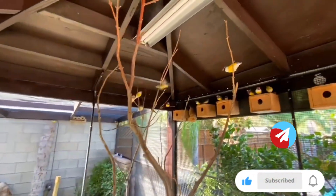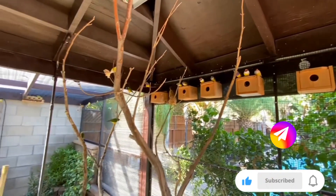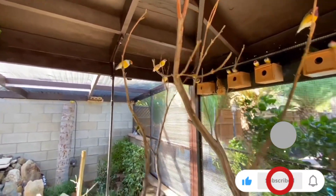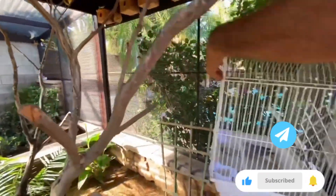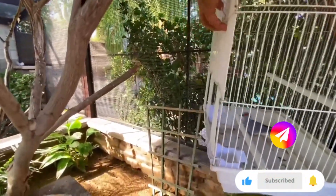Now we are inside the aviary. I forgot to record the part where my friend was releasing the birds, but we still have one diamond dove left inside the cage. We will now release him inside the aviary.